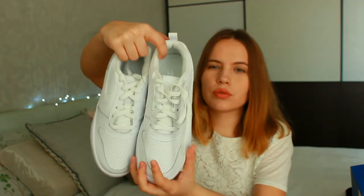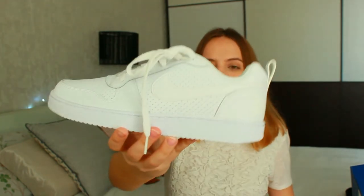Very classic white sneakers from Nike — I think they will be my everyday shoes in spring and summer. I wanted a new pair of white sneakers and I chose these. I think that's all for this haul. I hope that you enjoyed it — subscribe to my channel if you did, and I will see you later. Bye!